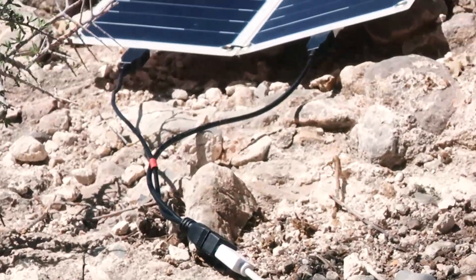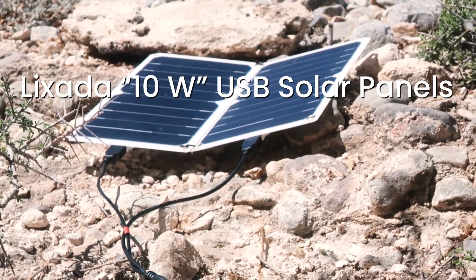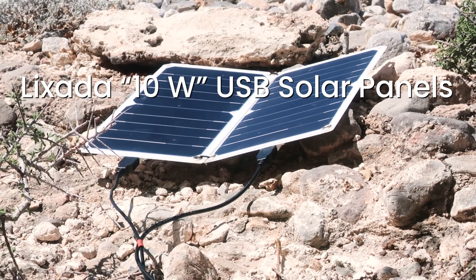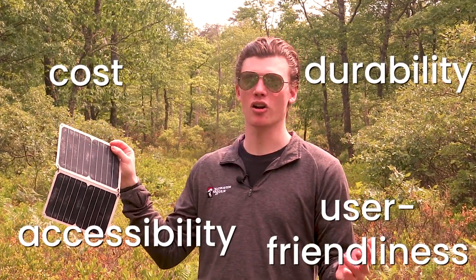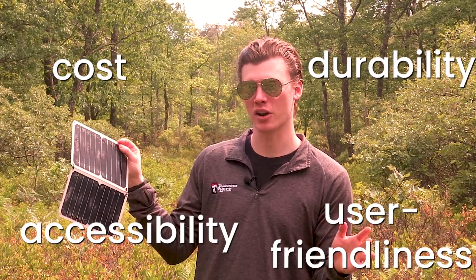Moving on, to represent solar panels, we're going to be using the Lixada 10-watt panels. I'm sure that you could build or maybe even buy solar panels that are significantly lighter, but when you take into account cost, accessibility, usability, and durability, the Lixada panels are, as far as I know, the best solar panels on the market.